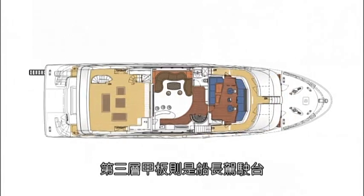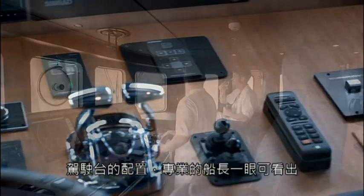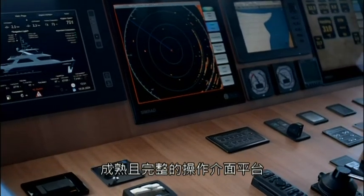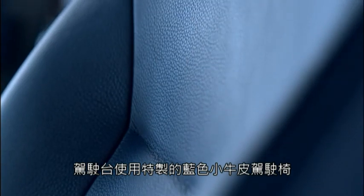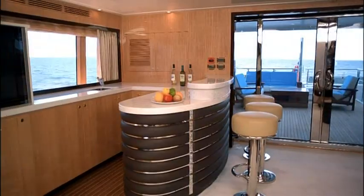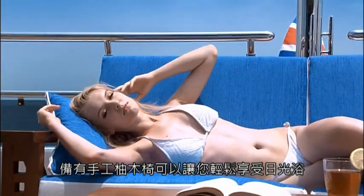The third level deck contains the wheelhouse. Seasoned captains need only take one look at the bridge to realize that only a design team with abundant experience could create such a complete and integrated control interface. The bridge features superb handcrafted captain's chairs outfitted in blue leather. There is a large terrace on the aft section of this level, with handcrafted teak wood chairs for you to sunbathe in comfort.